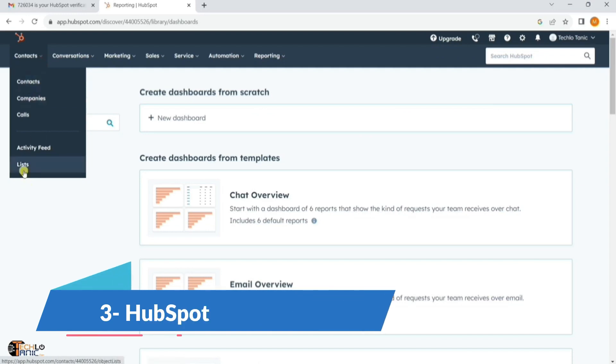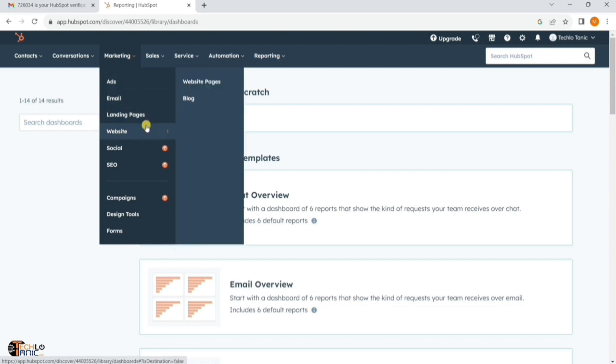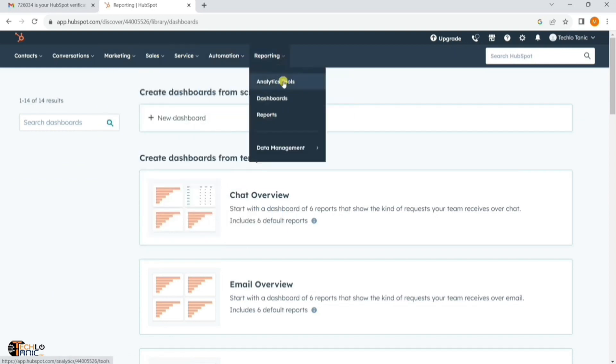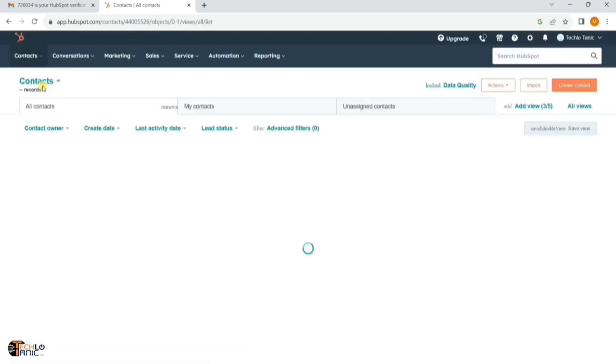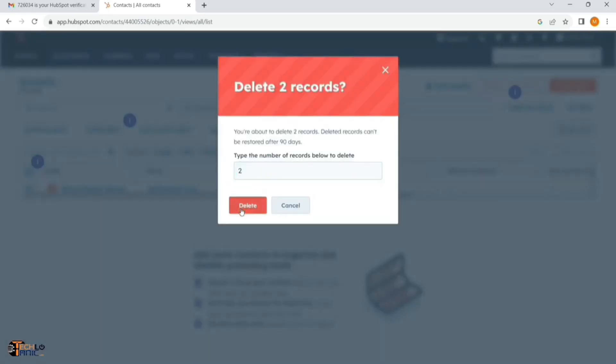While HubSpot isn't a task management tool per se, its CRM platform has project and task management capabilities which are also available in the free plan. You can do things like keep all your tasks, meetings and contact details in one place, create tasks for your team and much more. It has a free pricing plan for starters, which is just great.